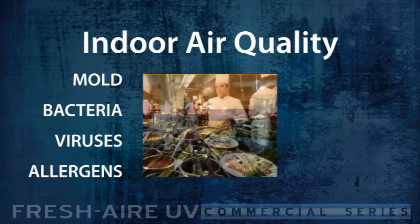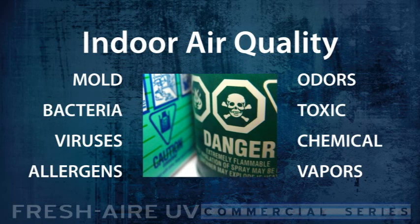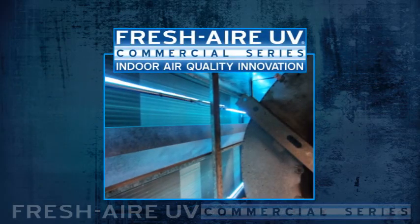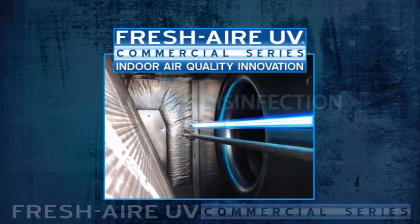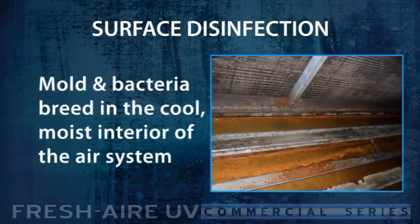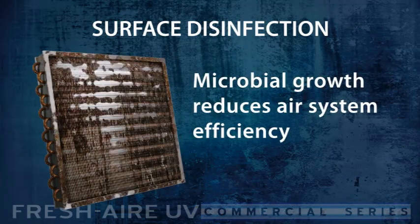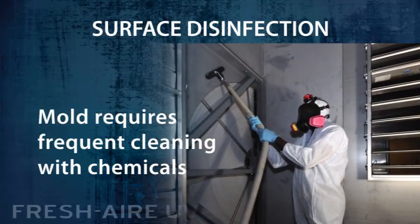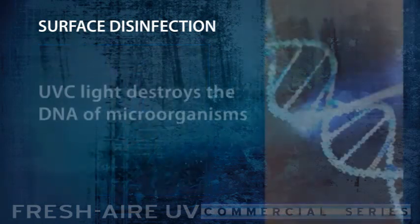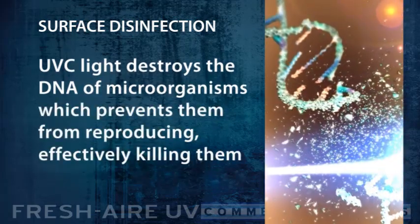Our innovative APCO systems fight unpleasant odors and toxic, volatile organic compounds with advanced PCO technology. Fresh Air UV products benefit HVAC systems in three ways: surface disinfection, airborne disinfection, and odor control. The cool, dark interior of the air system is an ideal breeding ground for mold and bacteria. Microbial growth on cooling coils reduces air system efficiency and requires frequent cleaning with chemicals. UVC surface disinfection is used on HVAC coils and interior surfaces to sterilize microorganisms by destroying their DNA, preventing them from reproducing and effectively killing them.